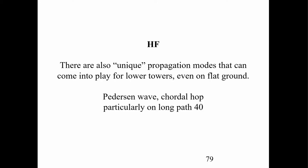There are some other propagation modes you can run into at HF — Corridal Hopper, Peterson Way, particularly on 40 meters. Even if you have an antenna at fairly low heights like 40 feet, you can enjoy those modes.